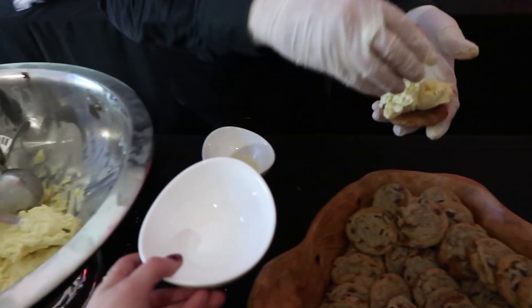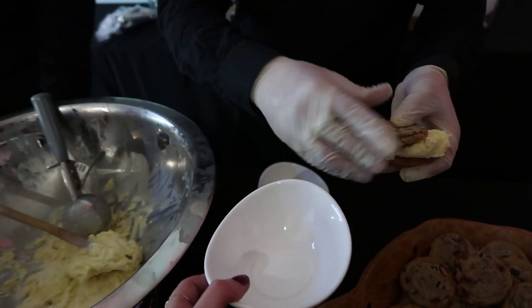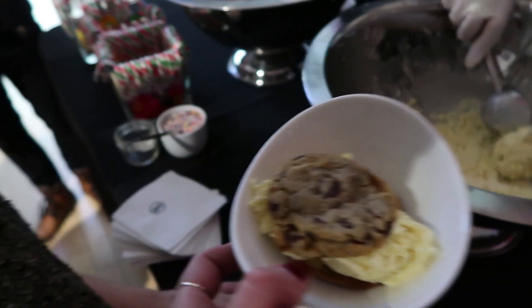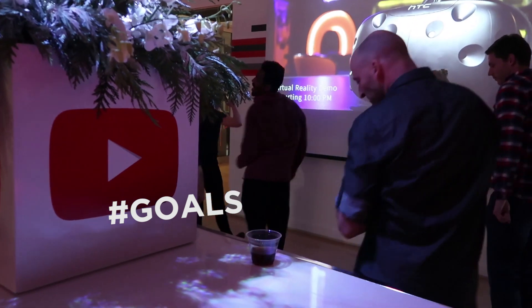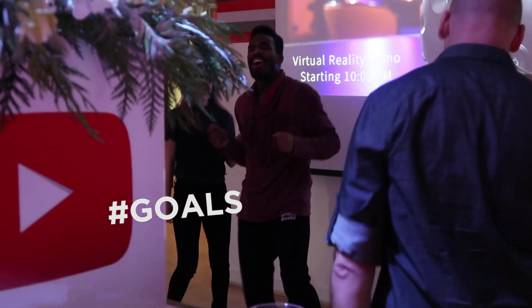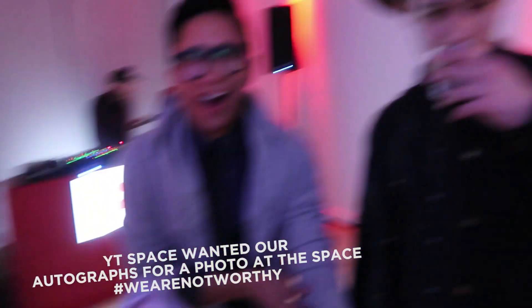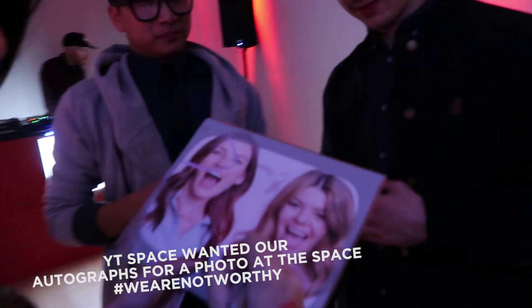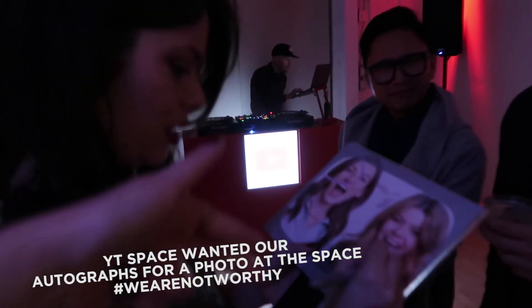Guys, it's not just ice cream — it's ice cream sandwiches! Oh my god! And sprinkles! Your autograph please — you're so famous!